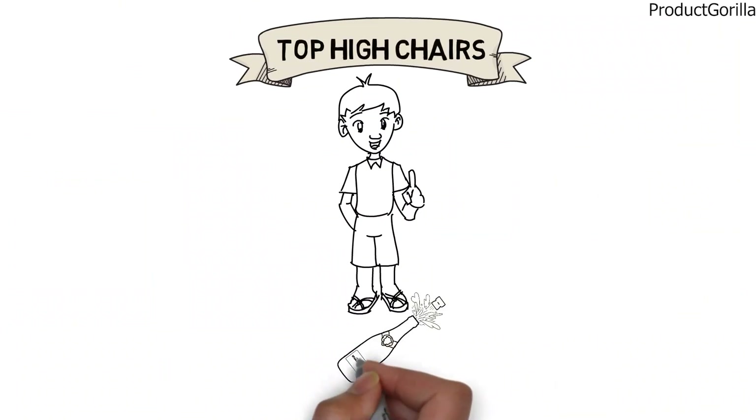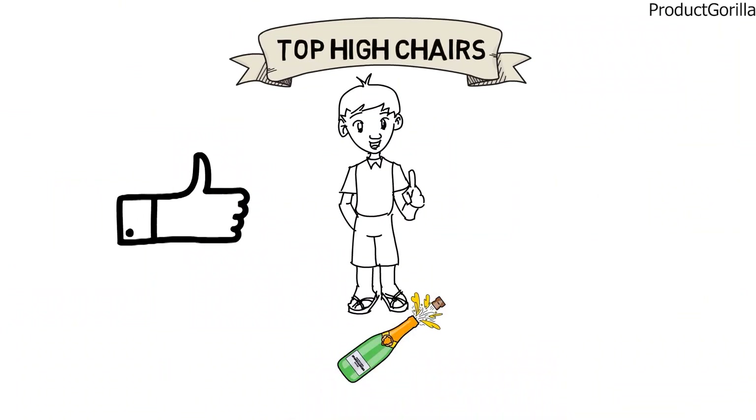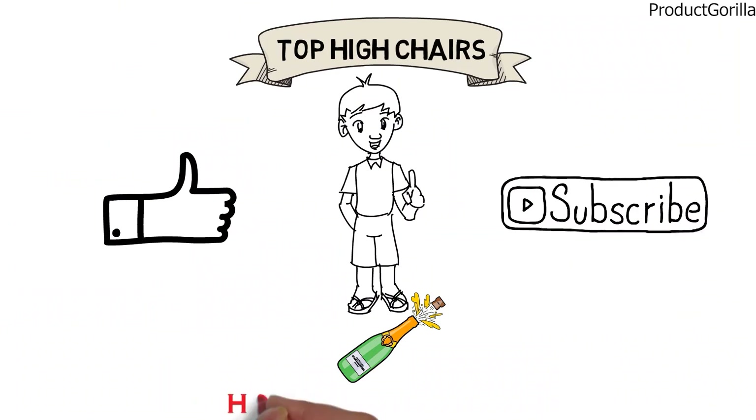So that sums up the top highchairs. We hope you enjoyed, and if you did, please leave a like on the video. If you're new here, hit that subscribe button. Until next time, have a great day.